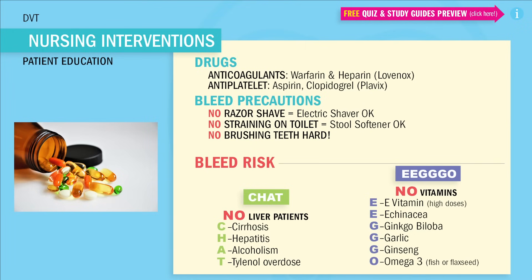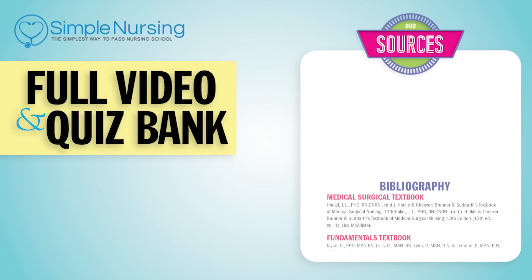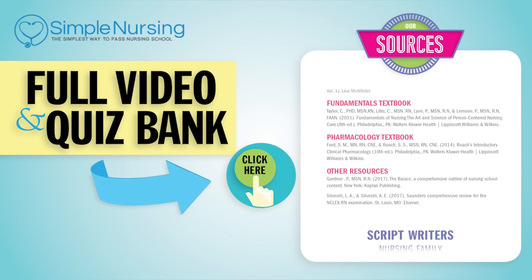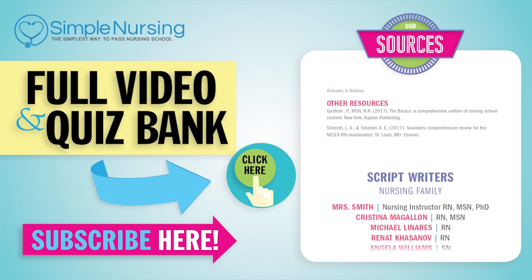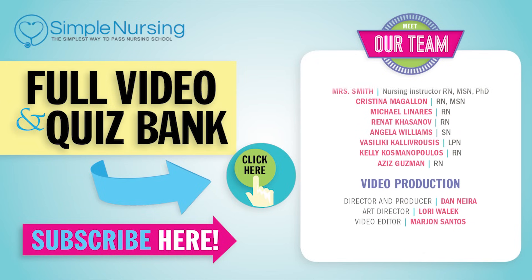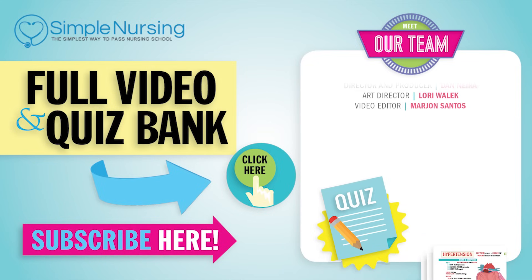Those are huge NCLEX safety tips — write them down. Alright guys, that wraps up our PAD, PVD, and DVT. Thanks for watching. For our full video and new QuizBank, click right up here to access your free trial. Please consider subscribing to our YouTube channel. A big thanks to our team of experts helping us make these great videos. Alright guys, see you next time. Thank you.